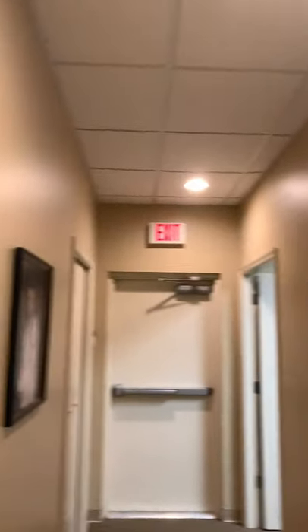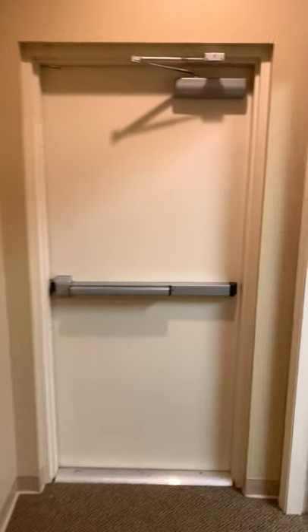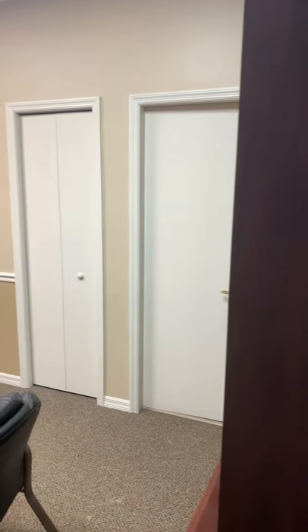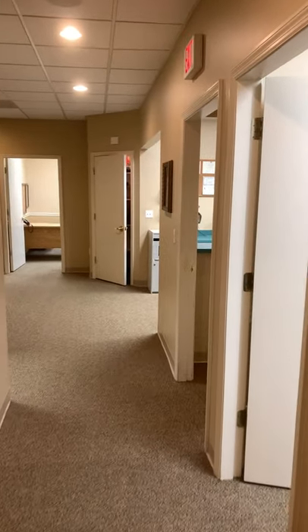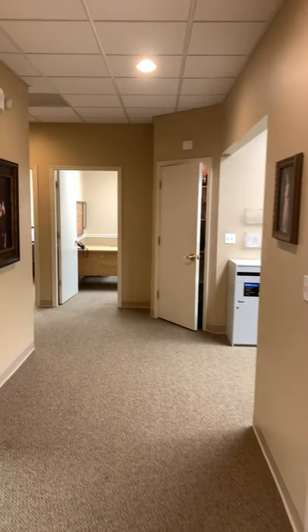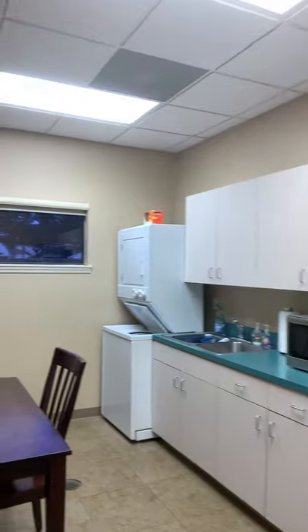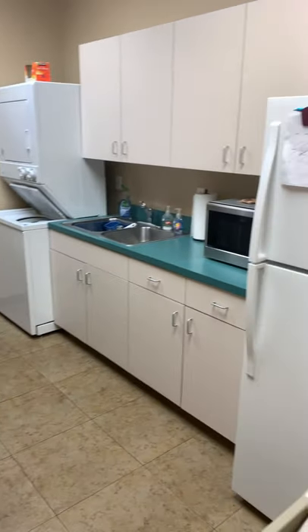So this is back in the office area. This is one of the smaller offices. There's a total of four offices. This one has an en suite. Break room — there's a refrigerator, washer, dryer.